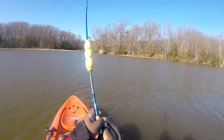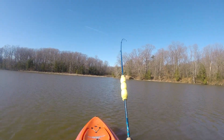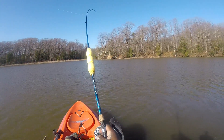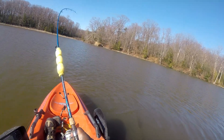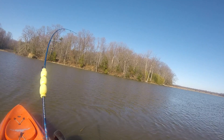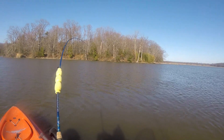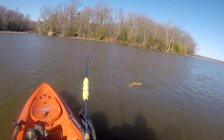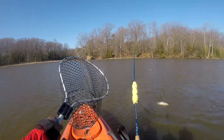I've got a catfish on the line — I thought I'd got hung up. I've got a light line on this one. He's coming over to me. He's doing his little death roll. He's an eating size.